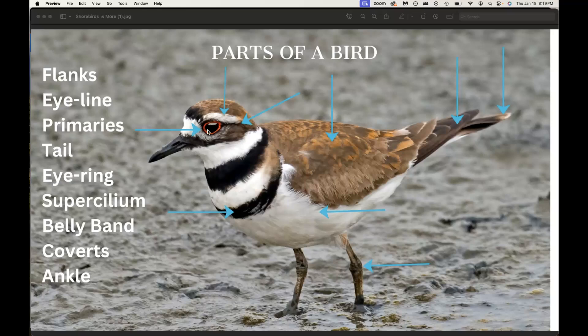We'll start up here at the top. This beautiful ring around the eye — not all birds have it stand out like this one does — is called the eye ring. It's a beautiful little part of a bird. If you zoom in really close to most birds, you can see it.